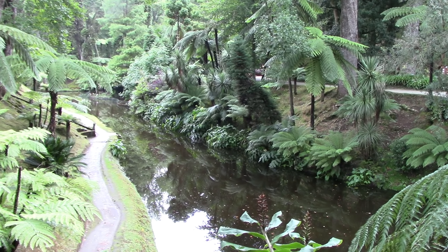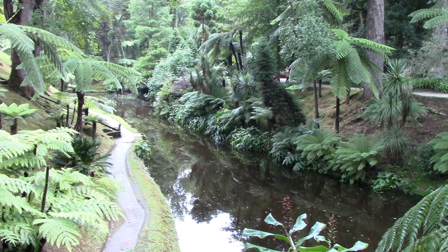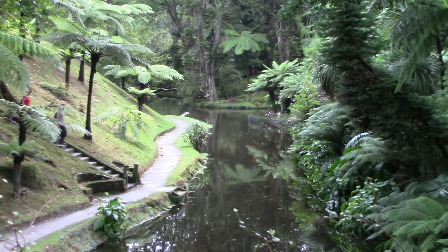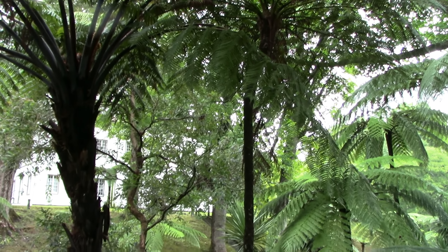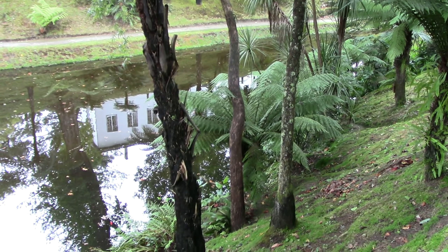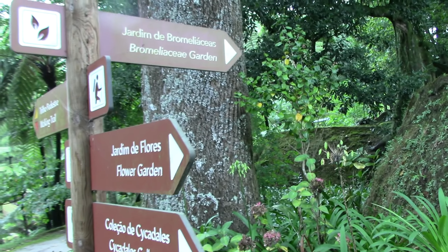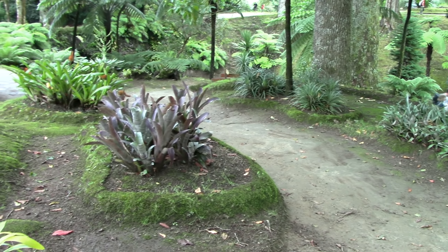There's more to see so let's go and explore this wonderful garden just a little bit further. Leaving behind the tree ferns for just a moment, we now have a decision to make and this sign tells us what's available in the garden. The Camellia collection isn't going to be in flower at the moment, but a bromeliad garden? I've never seen a bromeliad garden in my life. Let's go and explore it.